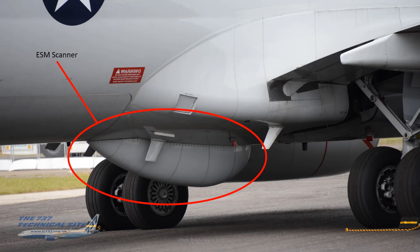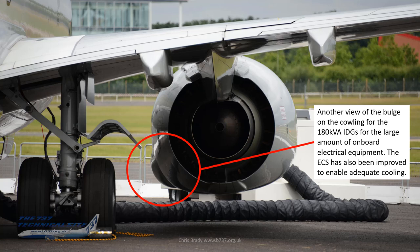The large blister underneath is the SM scanner. There's also another view of the cowling bulge for the 180 kVA IDGs. When we look inside the cabin you'll see the vast amount of on-board electrical equipment, hence the need for greater electrical generation capability. The ECS environmental control system has also been improved to enable adequate cooling of all those electrical systems.